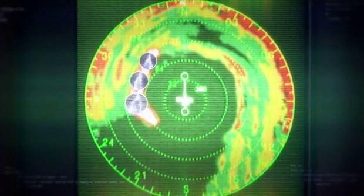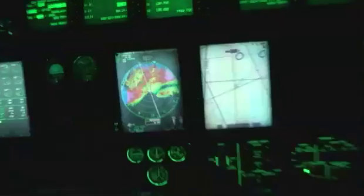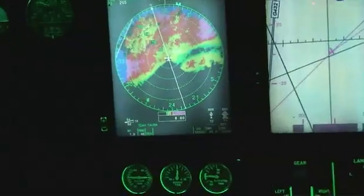It can mean a mesocyclone — something very similar to a tornado — is lurking inside. Picking up some strong winds here. It'll be bumpy. Everybody make sure you're strapped in.